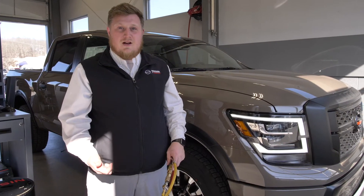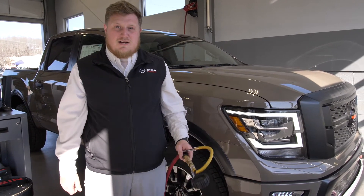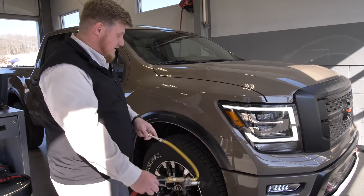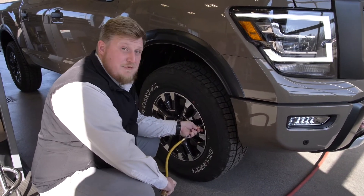This will work at home with your home compressor, at a gas station, or if you come in here to our service drive, one of my tech service riders can do this for you as well. What you'll do is leave the vehicle running, go up to it, and start filling it up with air.